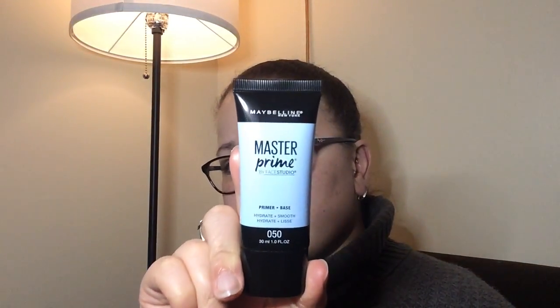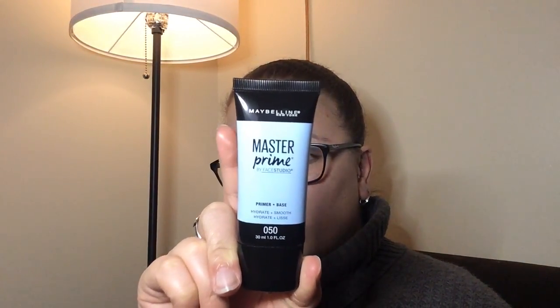The next item is the Master Prime primer base in Hydrate and Smooth by Maybelline. I already have the Blur and Illuminate one, but I wanted to try this to see if it actually hydrates my skin and smooths it out. I feel like I don't have anything that really packs in the pores when I want to put on foundation — you can still see the pores in the face — so I thought this would be something I'd definitely want to try out.